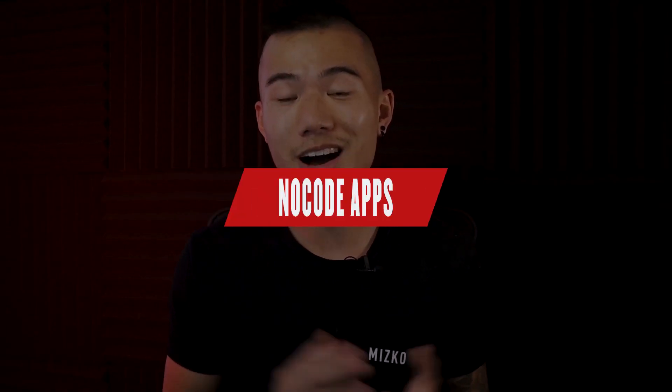Hey guys, it's Mizko here. I will trade you 21 no-code apps that I use in my process every single day to manage my business and also my personal finance for one gentle smash of a like button. I'm sure we've got a deal there. Let's get into it.